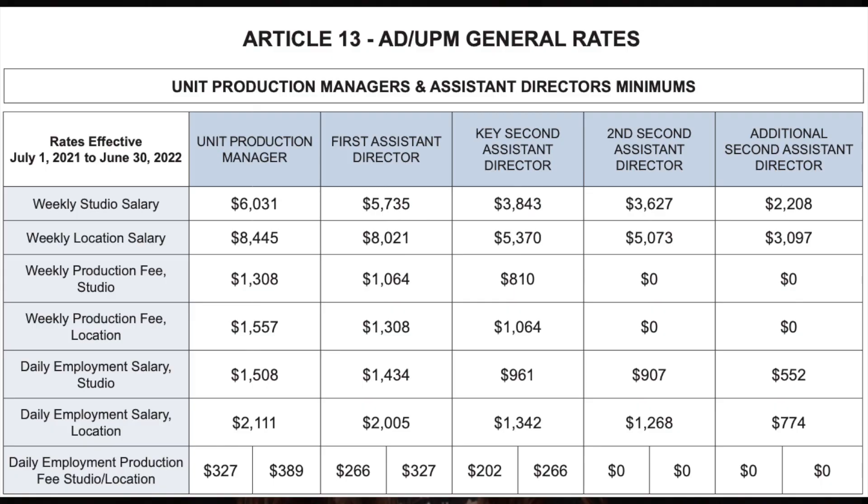When it comes to the union world, just one quick note: the UPM — your unit production manager — is in the DGA, the Directors Guild of America, and they get a pretty nice rate for all that they do. Very deserving, and if you ask me, they probably deserve even more money for all that they deal with.